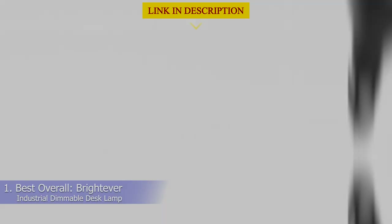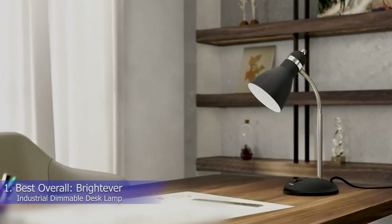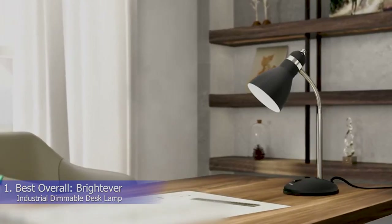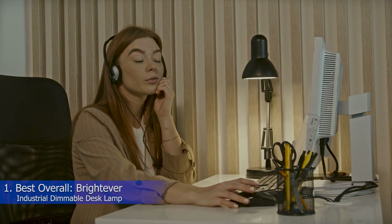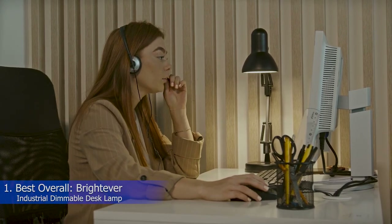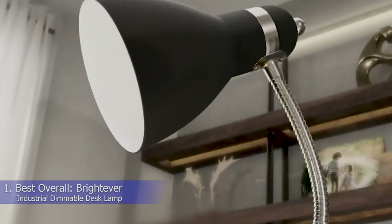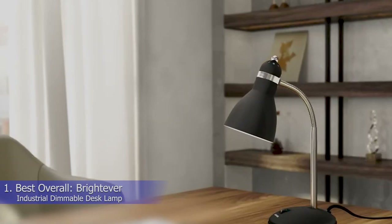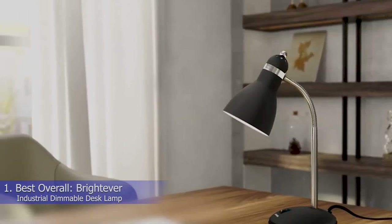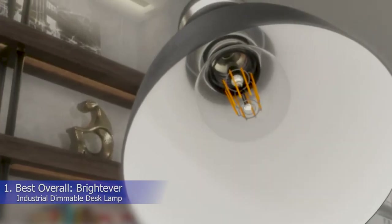When you're working at home, an ideal desk lamp is one bright enough to keep you focused, with features for greater efficiency. Our best overall pick, the BrightEver Industrial Dimmable Desk Lamp, stands out not only for being stylish and bright enough to keep you focused, but also because it offers added extras to enhance your productivity. This desk lamp has multiple light settings — just touch any part of the lamp to lock in the brightness level that feels appropriate. You can also manipulate the 360-degree lamp head for precisely the right lighting angle, and there are two USB charging ports plus an outlet to power your phone, laptop, smartwatch, or wireless headphones. Despite all of this, the multitasking lamp is compact enough that it won't overwhelm even a small desk.